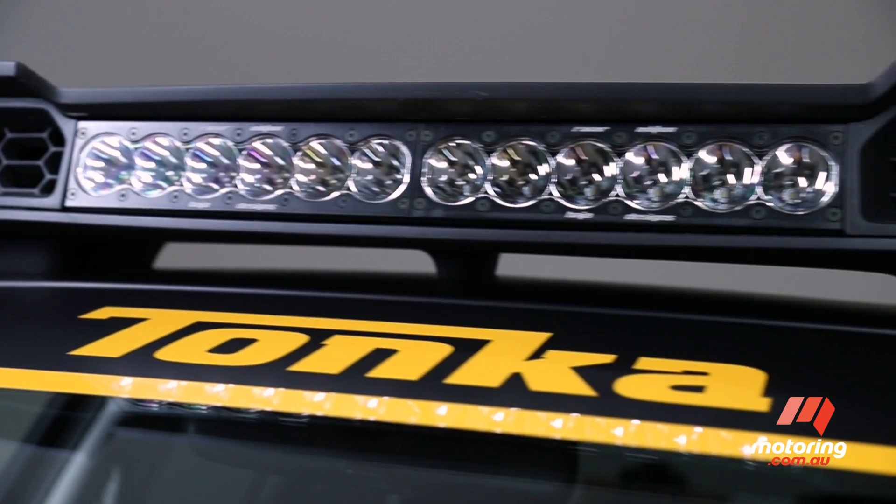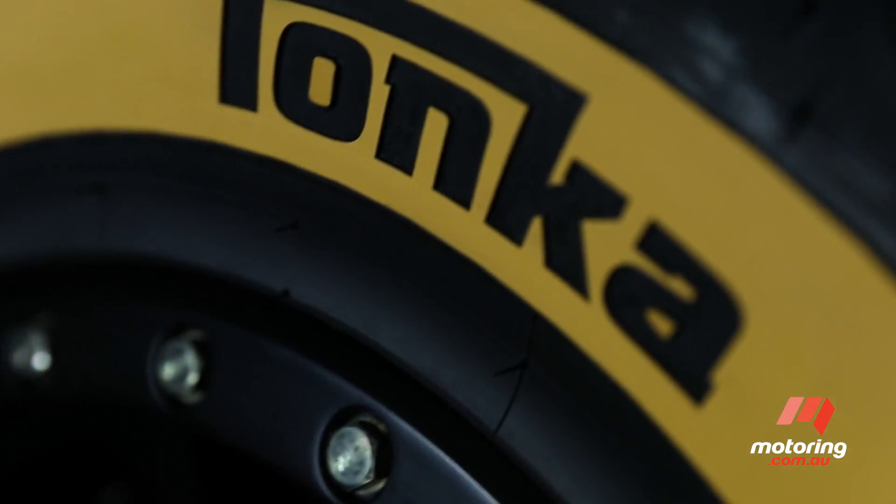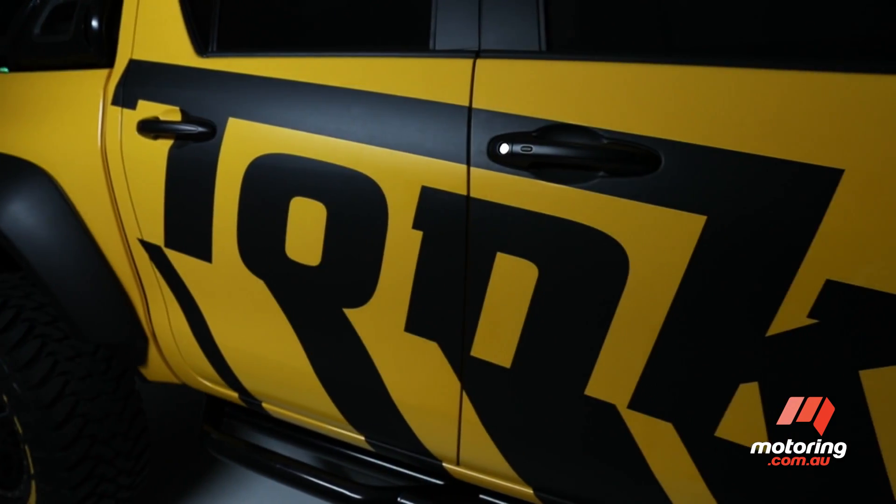Lighting isn't a problem, courtesy of powerful LED light bars which illuminate the road ahead. And you'll have no trouble spotting the Tonka concept either, courtesy of its bright yellow sun fusion paint scheme.